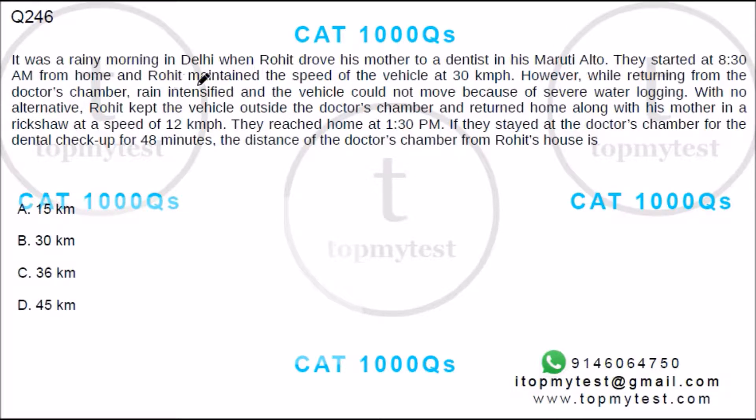It was a rainy morning in Delhi when Rohit drove his mother to a dentist in his Maruti Alto. They started at 8:30 AM and Rohit maintained a speed of the vehicle at 30 kmph. However, while returning from the doctor's chamber, rain intensified and the vehicle could not move because of severe waterlogging. With no alternative, Rohit left the vehicle outside the doctor's chamber and returned home with his mother in a rickshaw at a speed of 12 kmph.